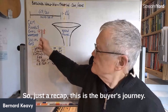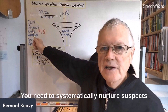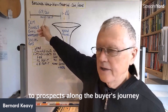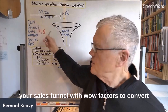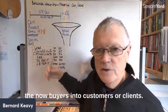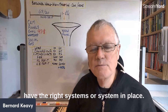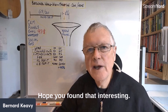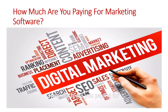Just to recap: this is the buyer's journey. You need to systematically nurture suspects into prospects, and prospects into now-buyers. Then you need to feed them through your sales funnel with wow factors to convert now-buyers into customers or clients. You can do all of that if you have the right system in place.